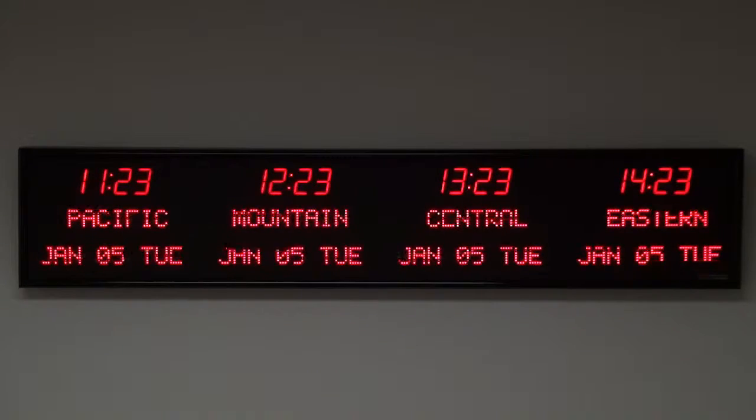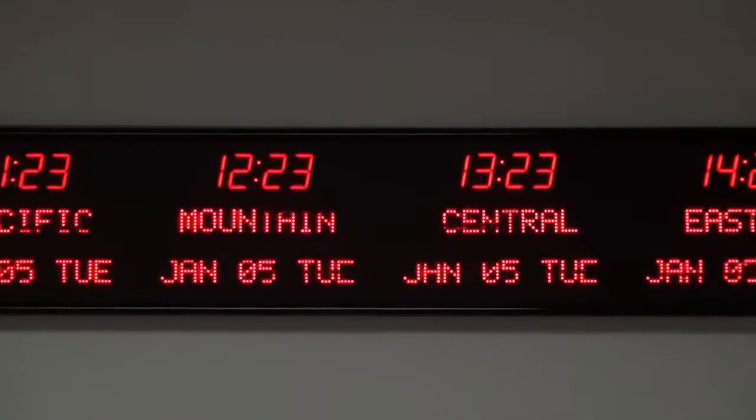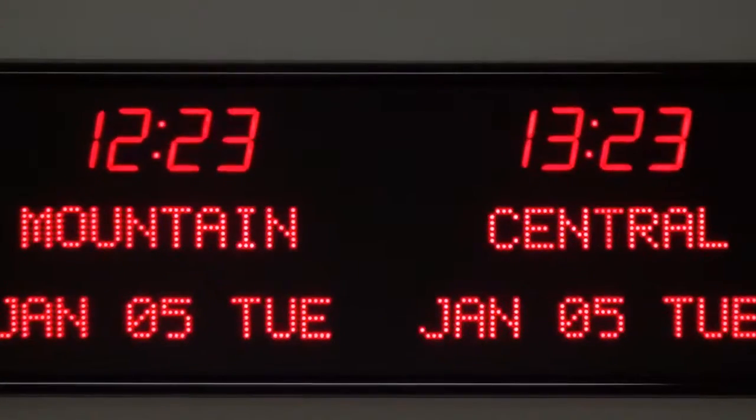Each time zone clock is handcrafted in the USA. The 6673C is available for purchase on GSA Advantage, DOD e-mall, or through our website at brgprecision.com.